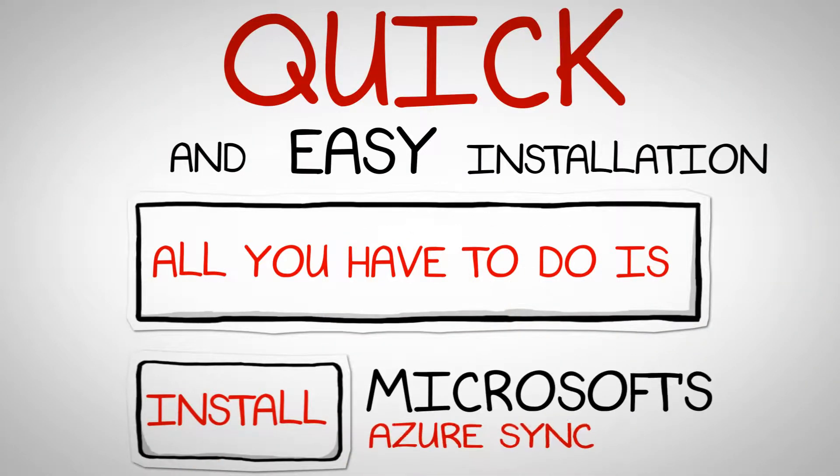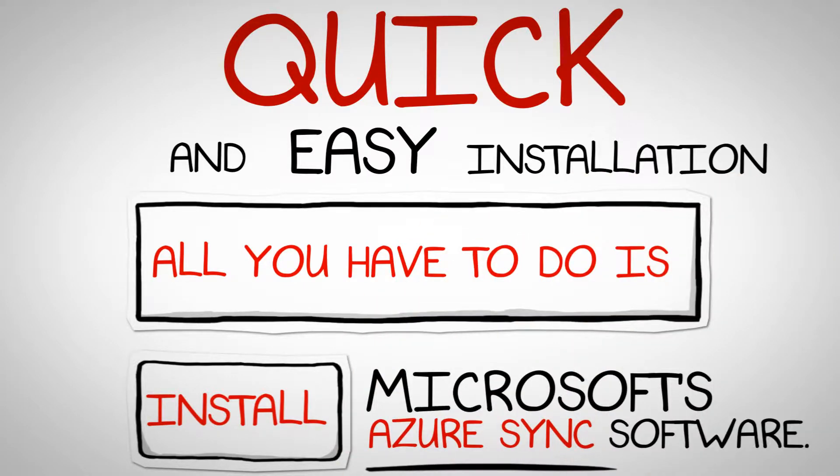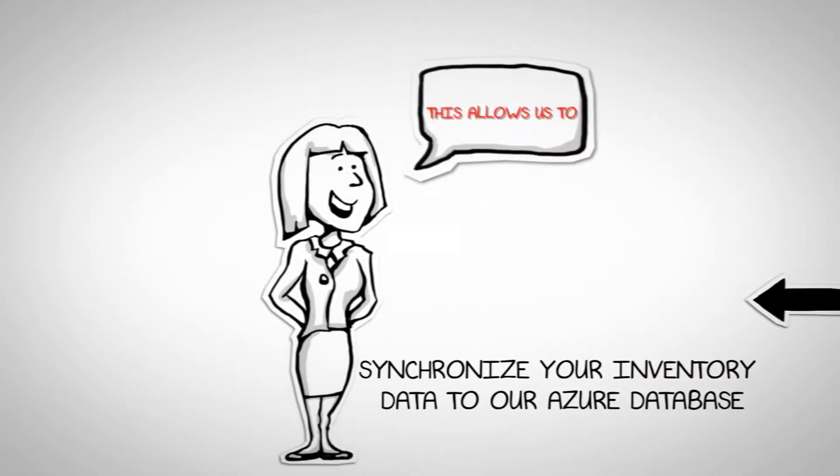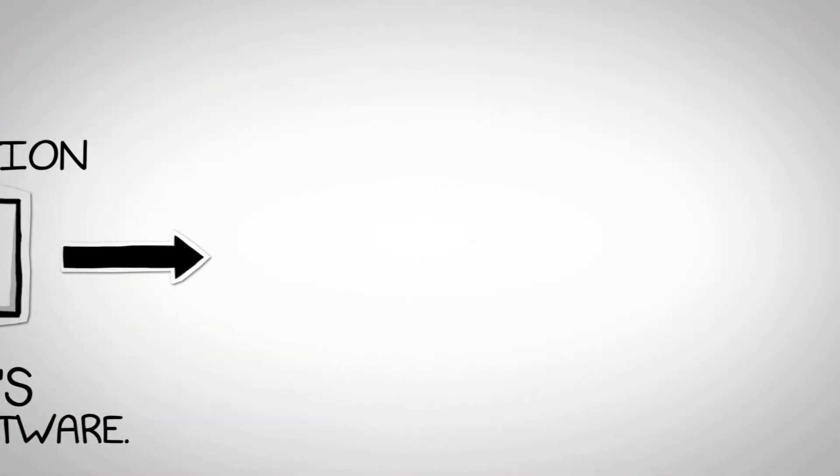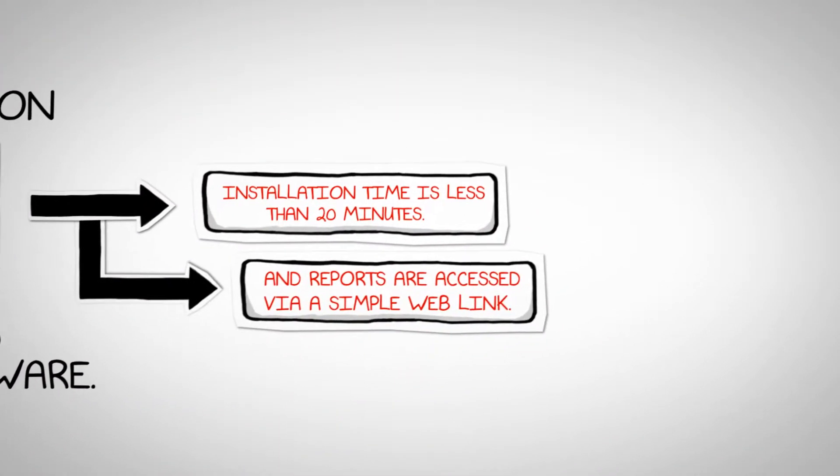All you have to do is install Microsoft's Azure Sync software. This allows us to synchronize your inventory data to our Azure database. Installation time is less than 20 minutes and reports are accessed via a simple web link.